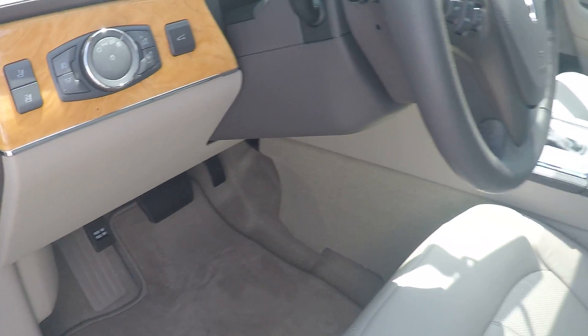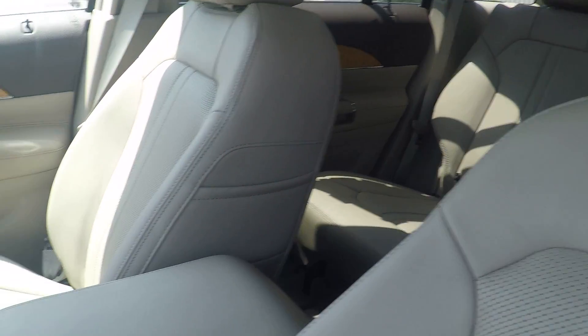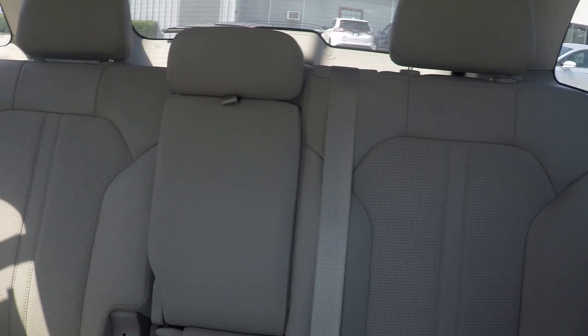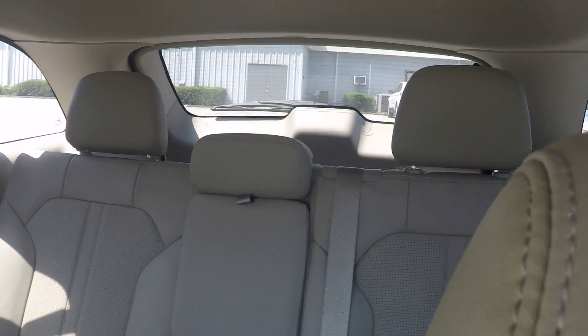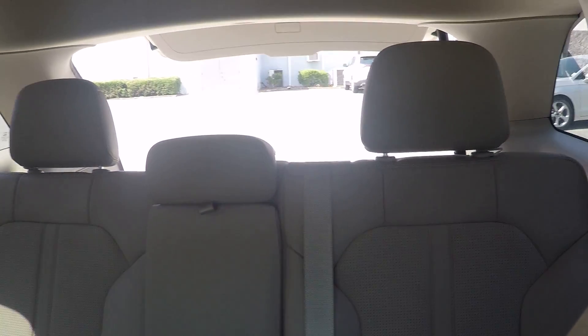It also has a power seat, and your seats have the memory seat setting so you can set the seat exactly how you like it. If someone moves it, with the press of a button it'll go right back to where you had it. This is the light stone leather interior. It's also equipped with a power liftgate that you can open from inside the car and close from right here at your driver's seat.